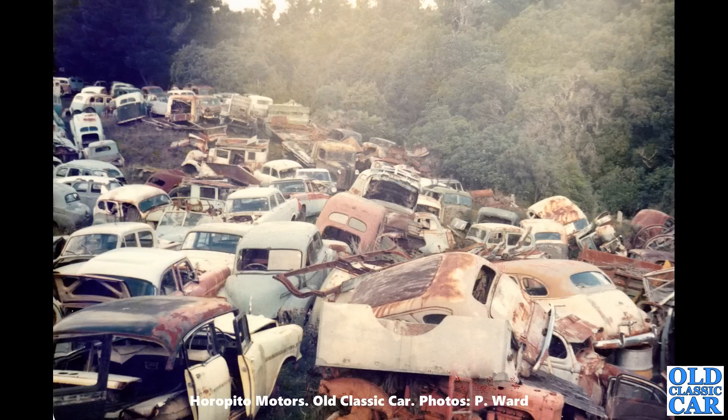Another general view of the cars at Horopito Motors. There's a split-screen Morris Minor just in the middle there, very pale blue, with much earlier cars all around it. I think I could live here.